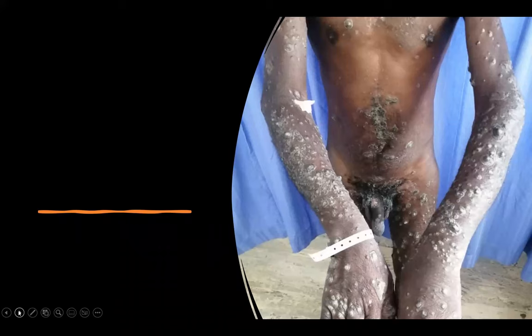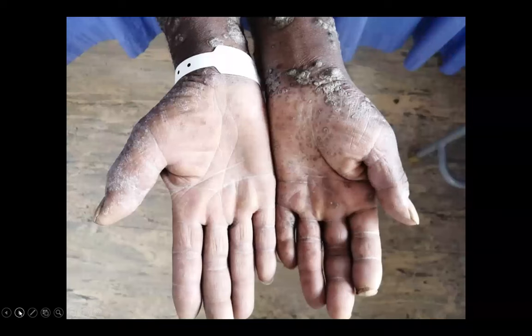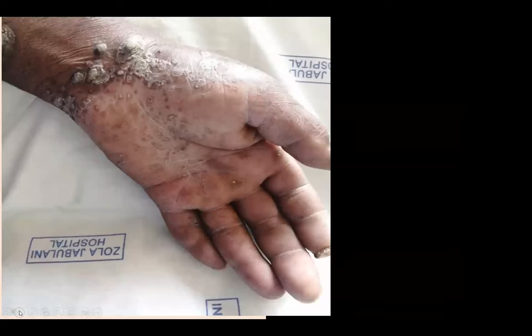The rupioid plaques involved the dorsum of his hands and basically his whole body, having evolved over six months. A close-up of his hands shows the lesions involved the web spaces, which also made us think of scabies. He also had rugged cuticles and subungual hyperkeratotic debris. The palms had keratoderma — a hardening of the skin — and you can also appreciate the syphilids on the palms and rupioid plaques on the wrists. Also visible is the healed ulcer on his penile shaft that preceded the rash.